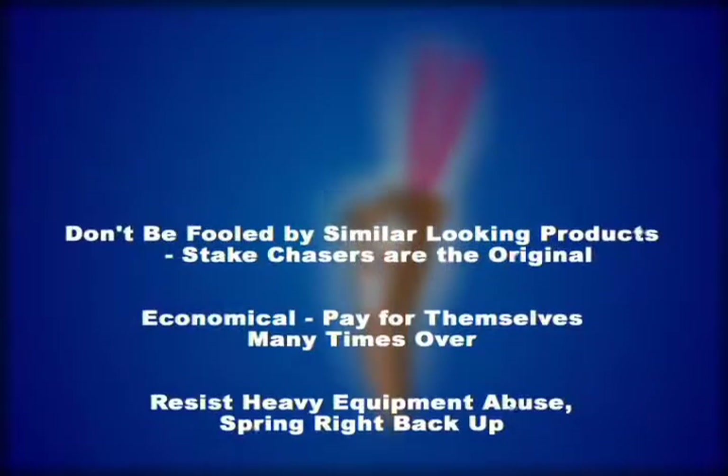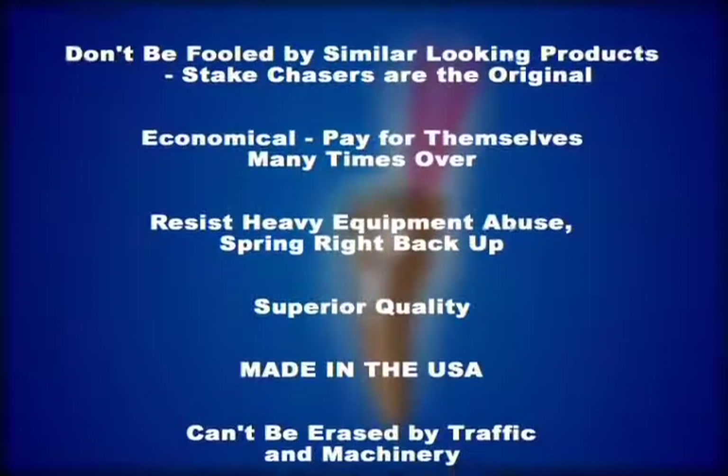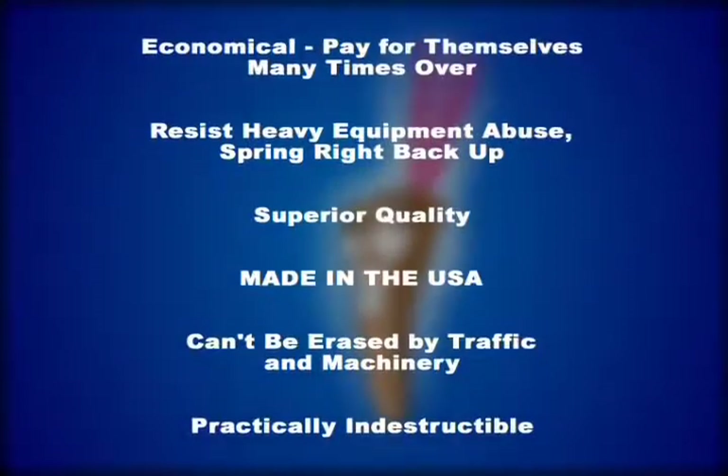They provide immediate identification for surveys, hubs, reference points, benchmarks, center lines, structures, ditching, and pier holes.